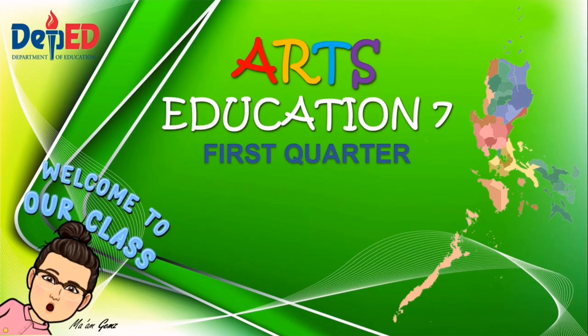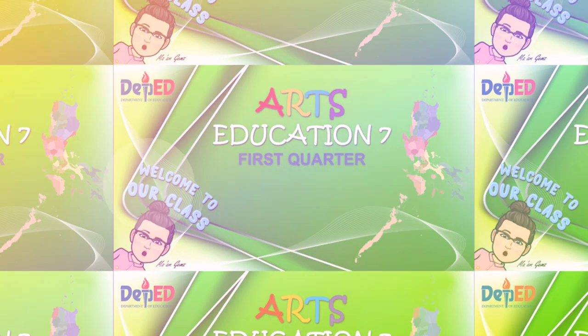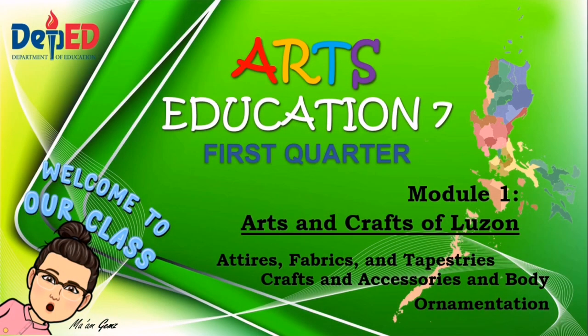Hello, grade 7 students. Welcome to our arts education class. In first quarter, module 1, our lesson is about arts and crafts of Luzon: attires, fabric and tapestries, crafts and accessories, and body ornamentation.